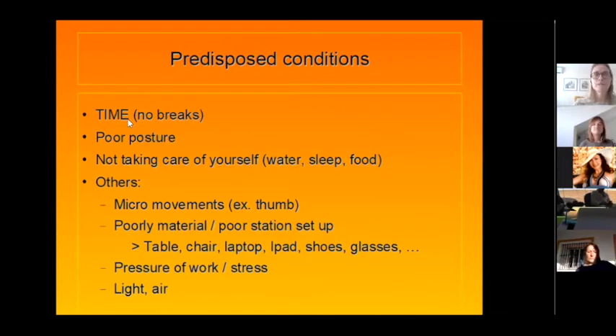Predisposing conditions include: time with no breaks — prolonged sitting — poor posture, and not taking care of yourself. Blood needs to bring oxygen, water, food, and sleep to your muscles. Micro-movements, like texting with your thumb all day, act like a workout — the muscles get tired and cause pain and inflammation. When you don't move, you get aches and stiffness. When you over-use without rest, you get inflammation.